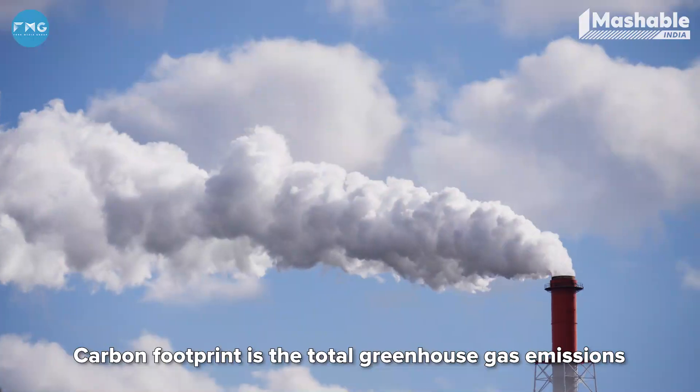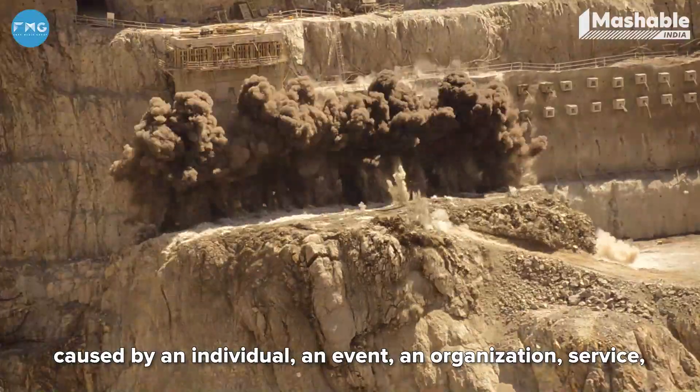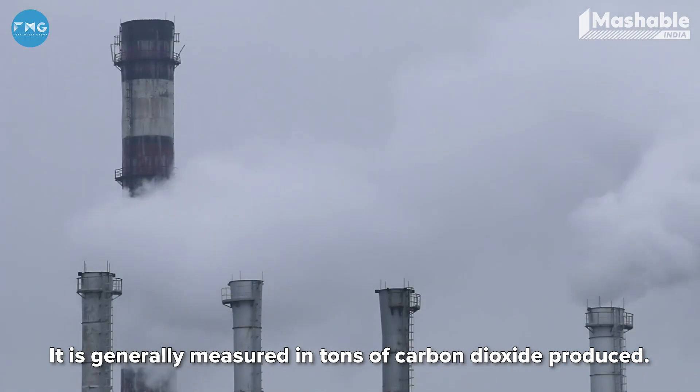Carbon footprint is the total greenhouse gas emissions caused by an individual, an event, an organization, service, place or product. It is generally measured in the tons of carbon dioxide produced.